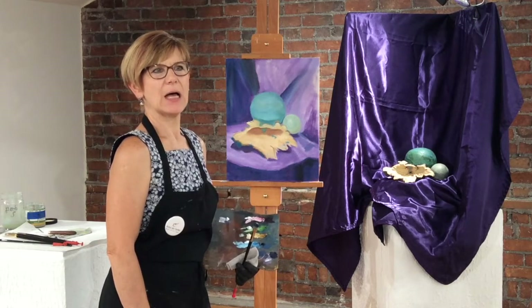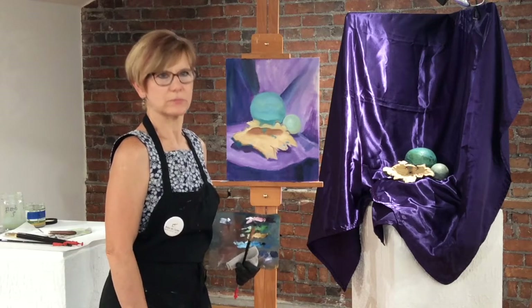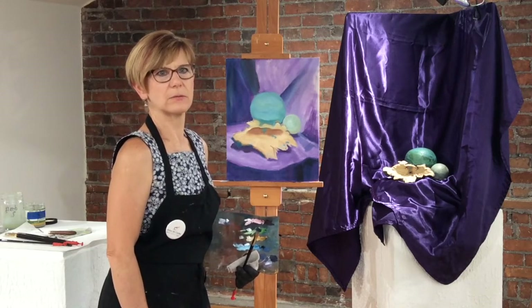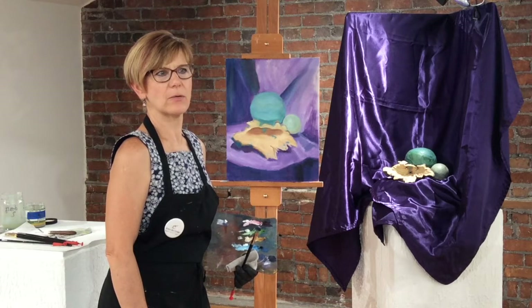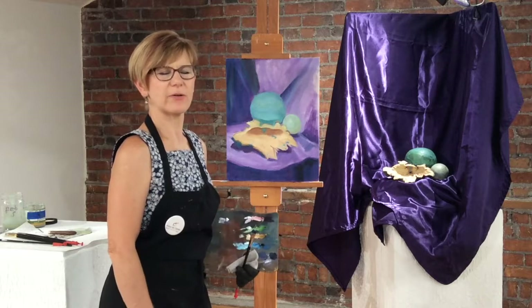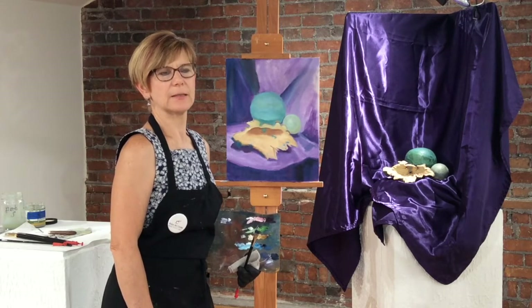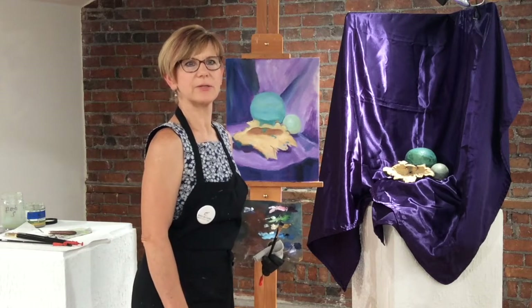How long have you been painting? Well, seriously, probably about 12 years now. Started back going to Macomb College, and finished out at Wayne State University with a BFA, and here we are, trying to do it.